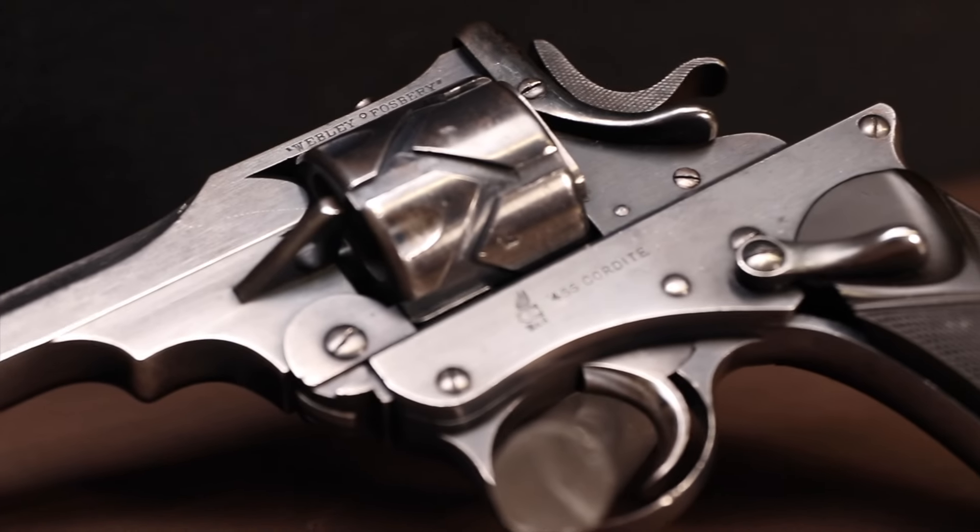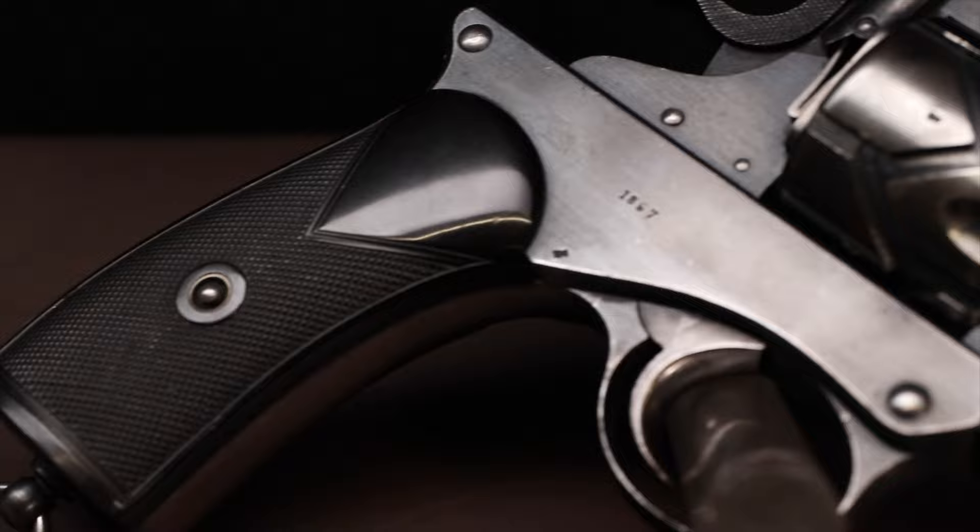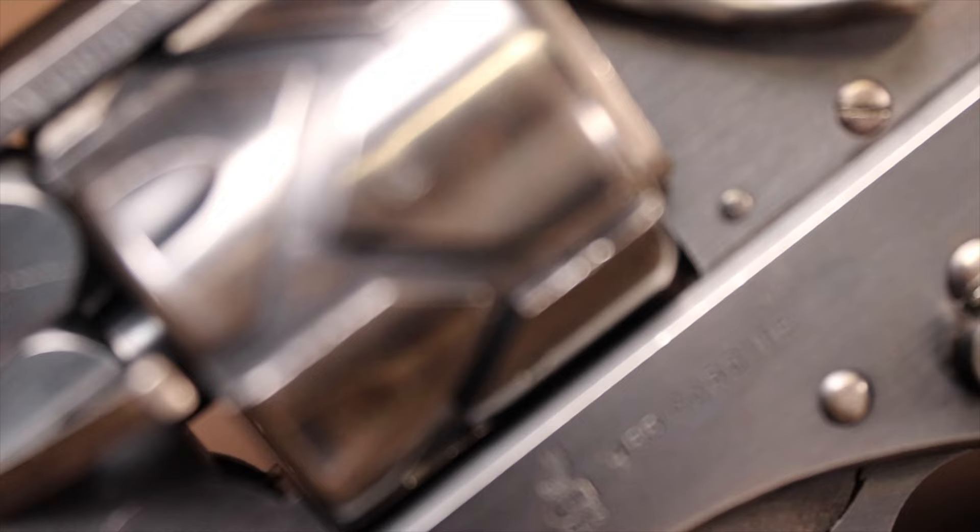What we're showing off today is a Webley Fosbury, a model 1903 to be exact. These are extremely hard to find, very rare guns. Only about 4,800 of these are in existence at all and were ever manufactured in the early 20th century.